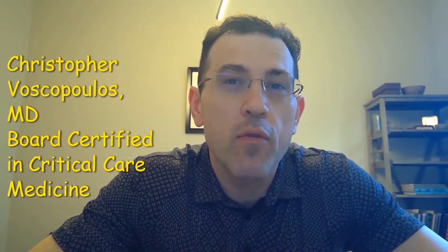Hi, my name is Christopher Viscopoulos of Medical Specialist Associates, and this topic is upon using the ROX index to assess whether or not high-flow nasal cannula is working, and if the patient then requires intubation. This is an extremely important topic considering the current COVID pandemic.